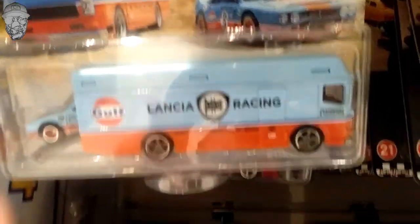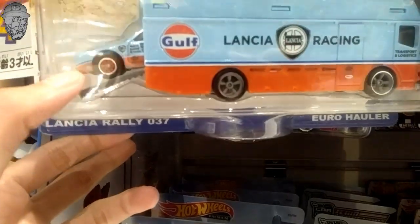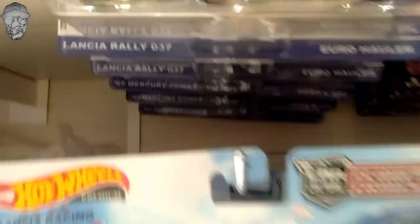Disini ada Hot Wheels yang truck nih ya. Hero Heller sama Lansiarelli ya. Tim transportnya ini aja nih ya, gak ada yang bagus juga. Kayaknya hunting kali ini belum begitu ada yang bisa diserok nih.